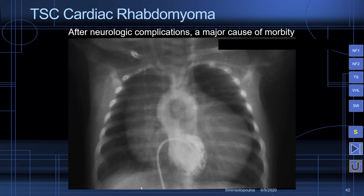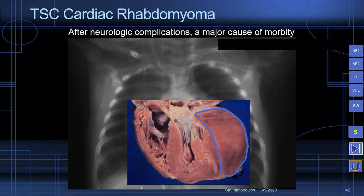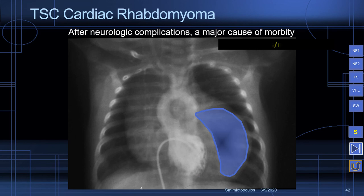The last lesion to discuss for tuberous sclerosis is cardiac rhabdomyomas. These are a major cause of morbidity and primarily affect young children who have tuberous sclerosis. In some patients they will fade away on their own, but they can cause arrhythmias which in some patients are fatal. These lesions can also be treated with everolimus.